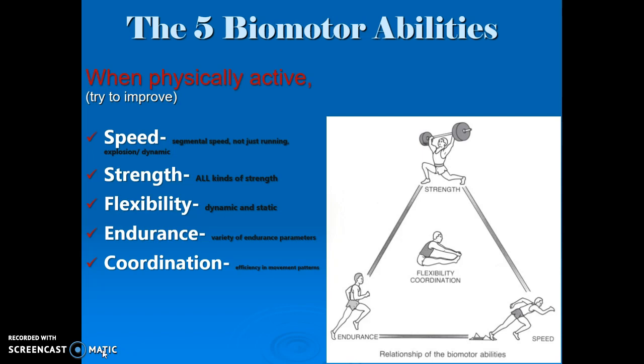The first topic that we're going to be talking about is the biomotor abilities, which are listed here: speed, strength, flexibility, endurance, and coordination.